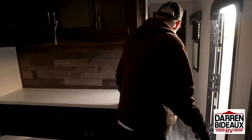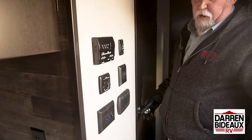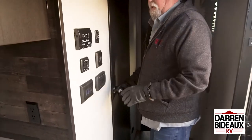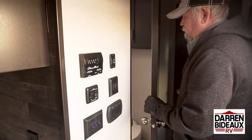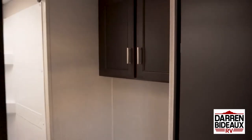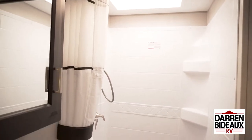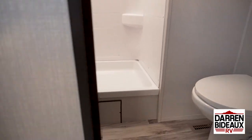Let's take a look at the bathroom. On the way there are all your switches, so right when you walk in the door you can turn things on. You've got two heated tank switches here, which makes it nice. You've also got your thermostat, your automatic awning control, and then the full bathroom with toilet, shower, and a sink to wash your hands.